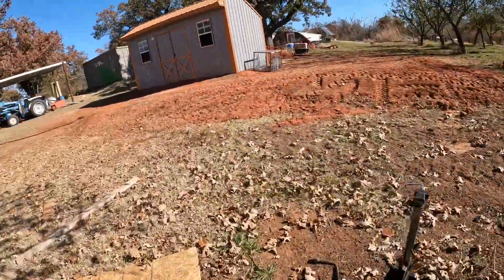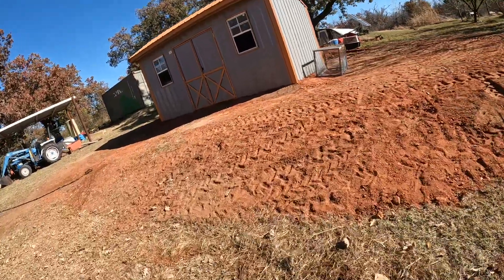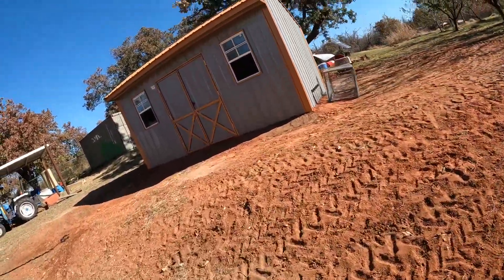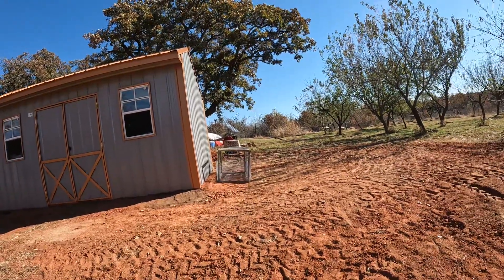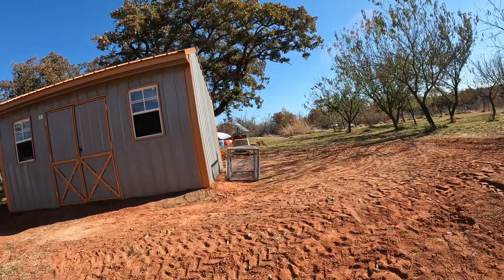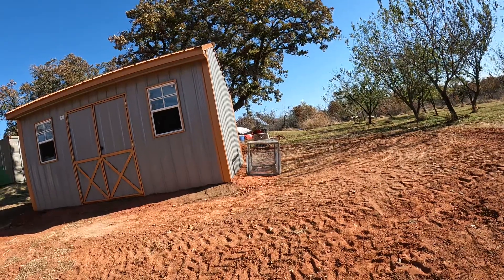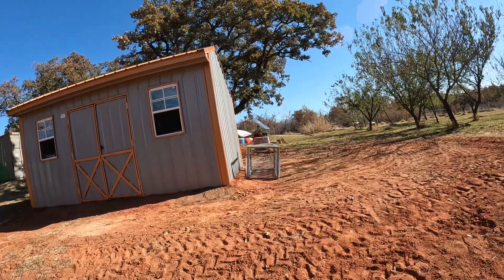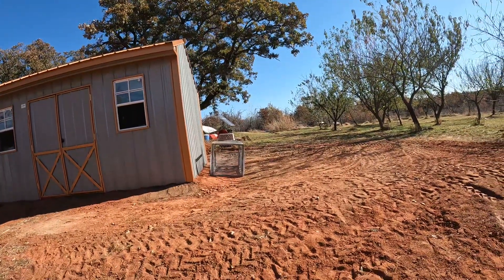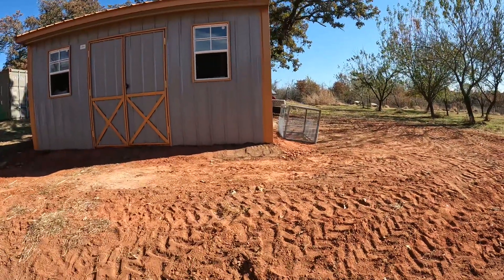And it's pretty sturdy. We'll be burying some of it so that nothing can dig under. And I will have the top secure as well, because we do have a lot of predators out here. We're in the country — you have predators day and night. I've seen bobcats go right through here during the day, I've seen foxes, I've seen all kinds of stuff go through here. I'm not going to chance it.